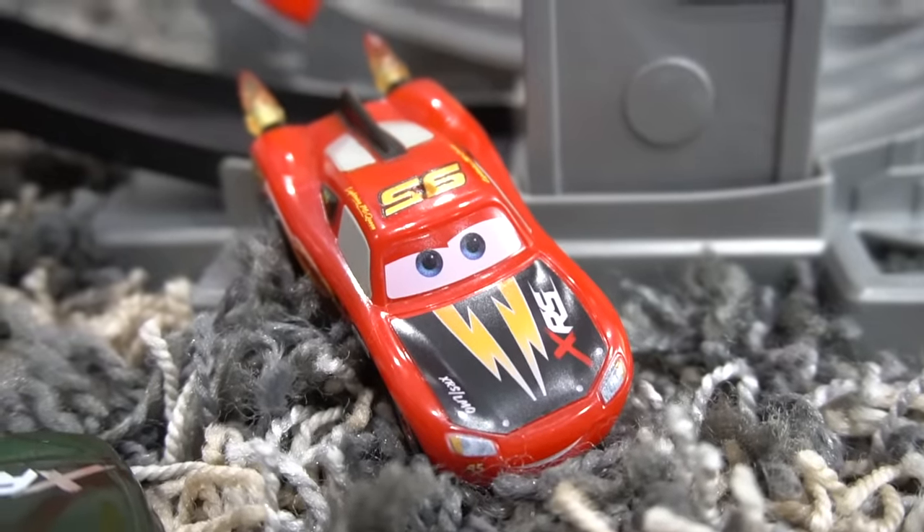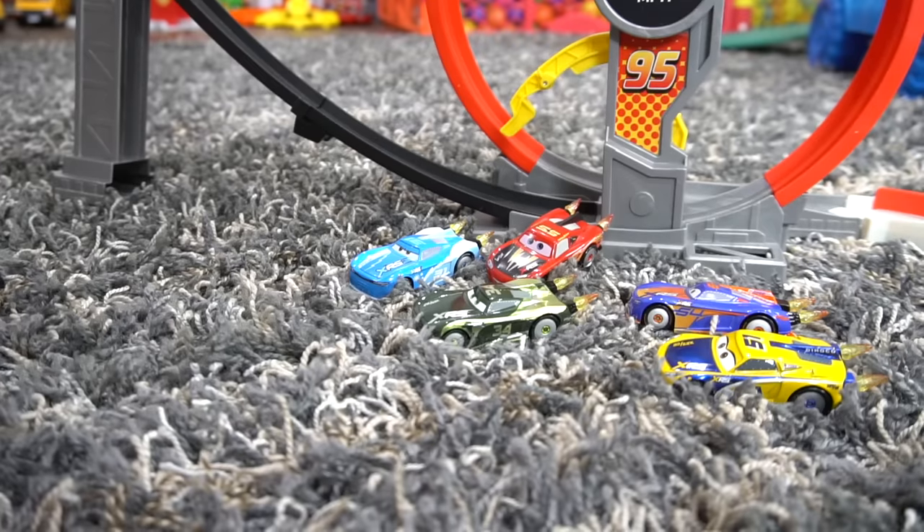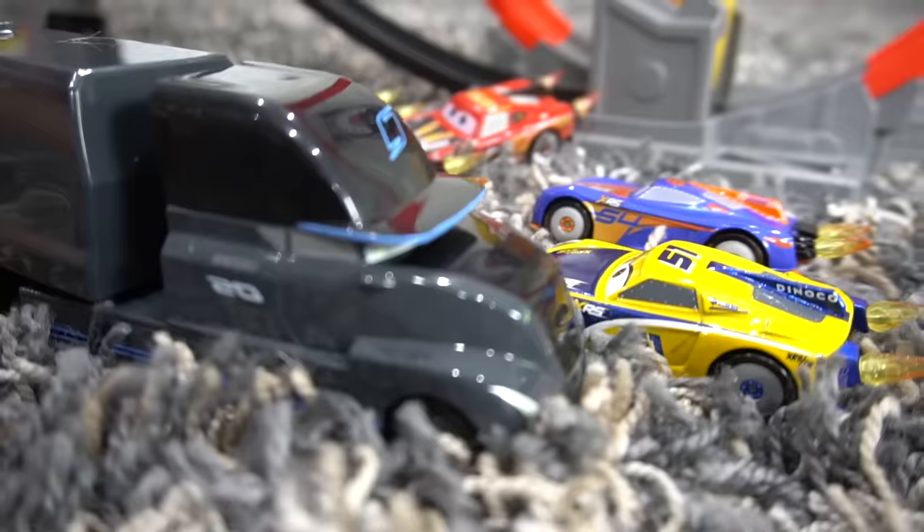Hey, what's that? I hear something. Look over there. Yep, here comes Jackson Storm. Brand new Gail Buford hauler, too.